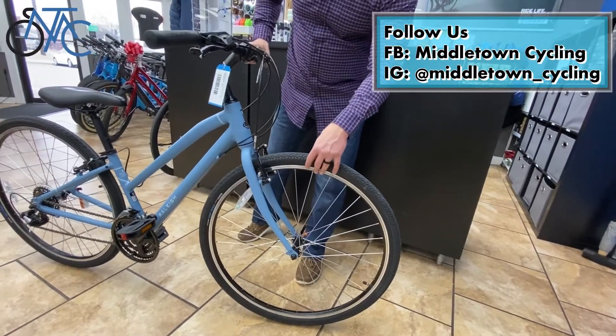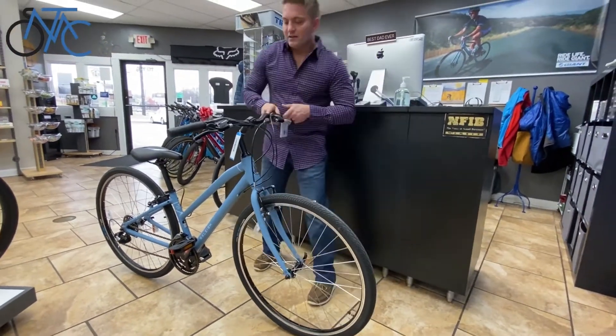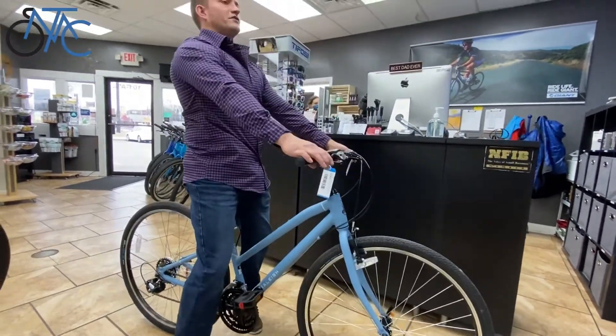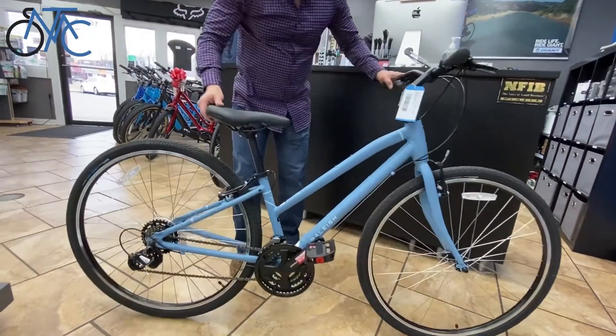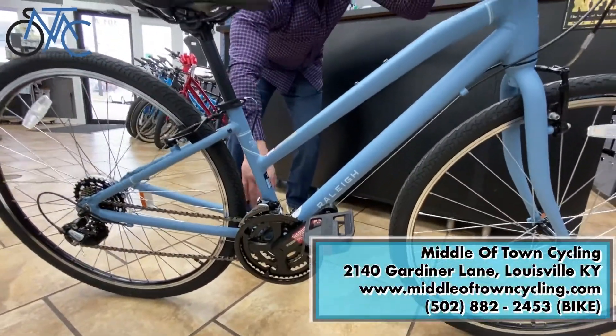It has what's called a double-walled rim, which is a sturdy rim — if you hit bumps and things it's not gonna bend as easily. It has a nice upright body position, so if you notice when I'm sitting on this bike I'm very upright. It also has a soft saddle and a nice place where you can mount a water bottle cage.